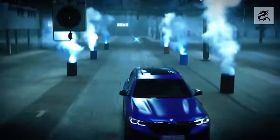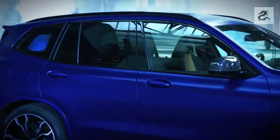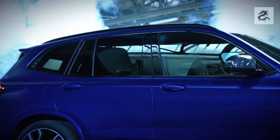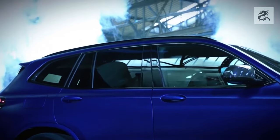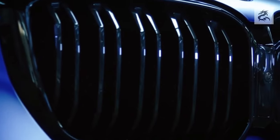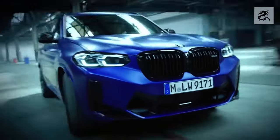BMW's famous blue-and-white colored emblem is proudly placed in the middle of the grille. This emblem is the symbol of BMW's perfect engineering and luxury. Every time you look at it, this emblem represents the superior quality of the car and the prestige of the brand.